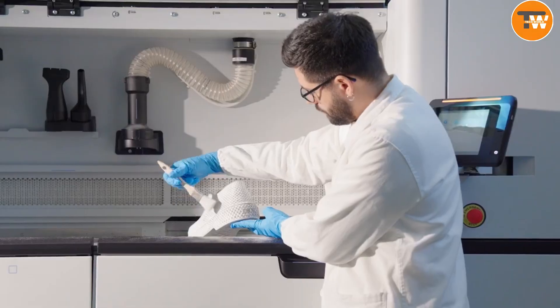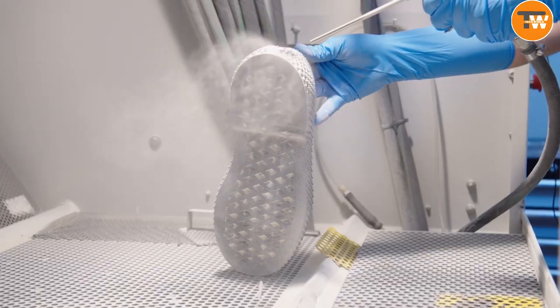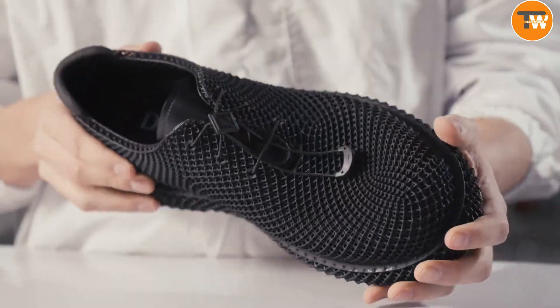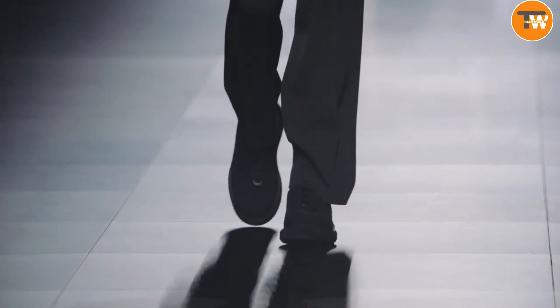The result? Shoes that are not only super stylish, but also incredibly light and airy. They come with the luxury of leather insoles and tongues, ensuring your feet are comfortable while making a fashion statement. This is Dyer showing the world how tradition and technology can dance together to create something truly extraordinary.